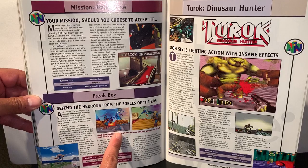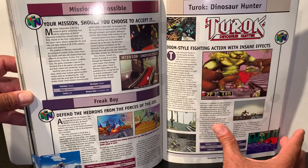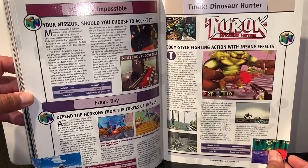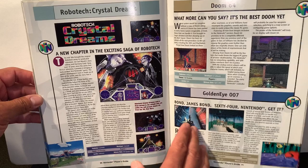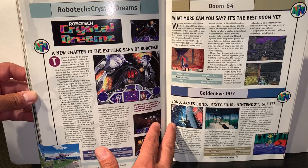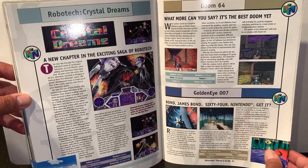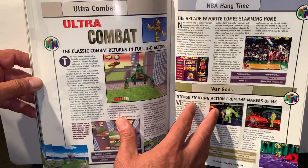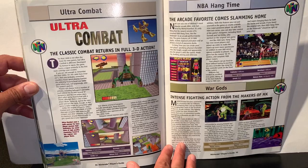Mission Impossible is listed. Freak Boy — I don't think I've ever even seen that one. Turok is one of the first games I had for the 64; I remember making myself like it, and in the end it was a fun game — if you're into Doom-style gameplay you'd probably enjoy it. Robotech — I've never seen this one, though I'm a fan of the Robotech anime. GoldenEye — that's the game that, in my opinion, really made the 64 super popular. Doom 64 is good. Ultra Combat — never played it. NBA Hangtime — no interest. War Gods — don't think I've seen that one.